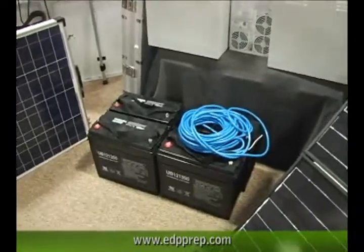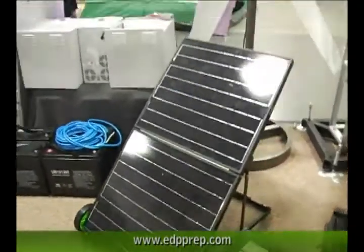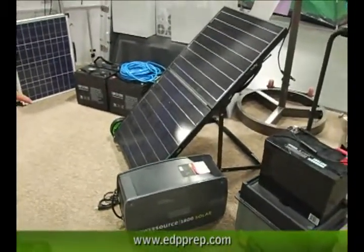These are some of the sealed lead acid AGM batteries that we put in this particular kit here. Here's another generator we sell. It's called the Ecotricity. It has an 1800-watt inverter in it, and a 90-watt set of folding solar panels that come with it. It's a neat, ultra-portable system.